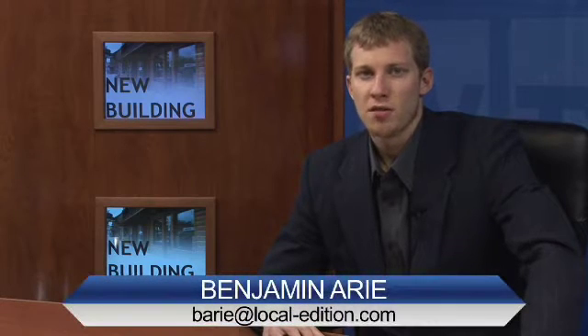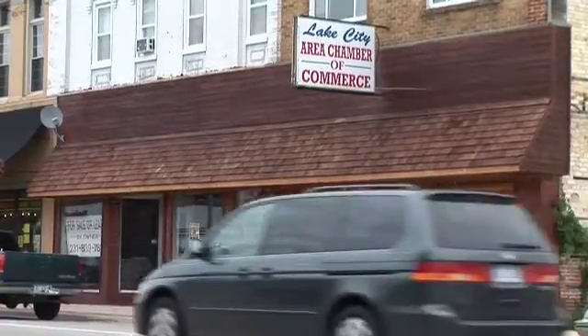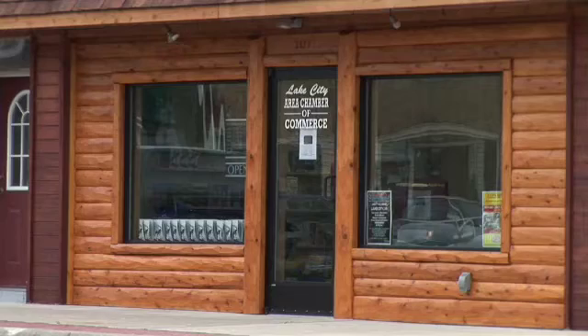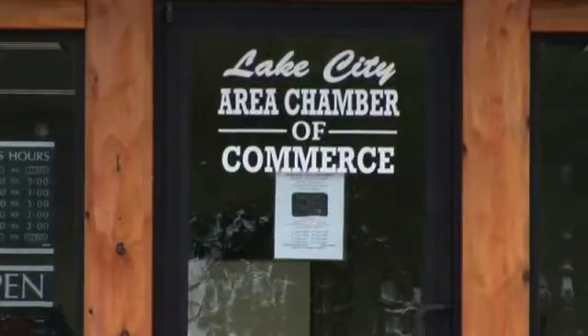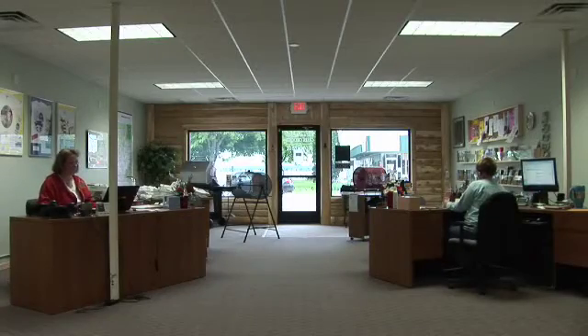Eric, the new Lake City Chamber of Commerce building is finally complete, after an extensive project that took years. It's been about a two-year project, actually. After a lot of time and a lot of work, the new Chamber building is in a perfect location. We're located right across the street from the downtown city park, which is where we have the majority of our events, so we love this location. It's perfect for us.